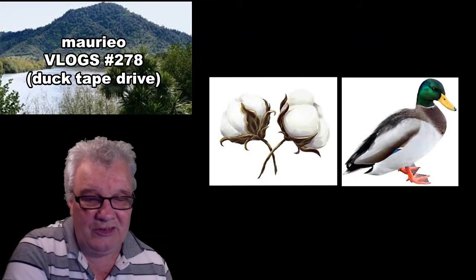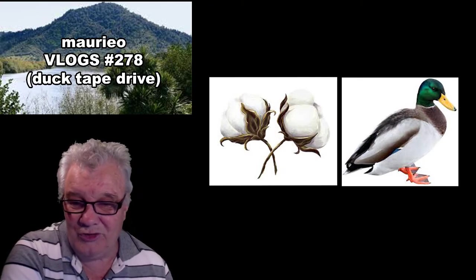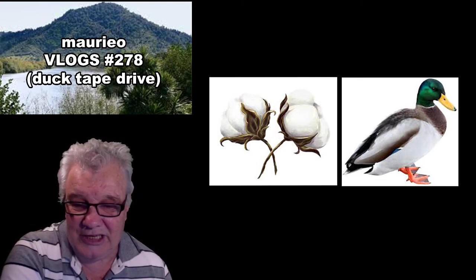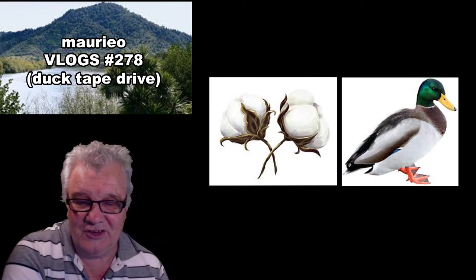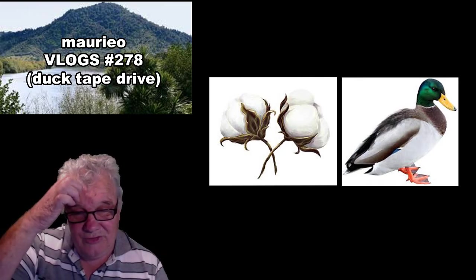Let's have a look at today's background - it's got it all. You can see Tauperi Mountain and the Waikato River that we came past. I'll probably do some further videos in a bit more detail on Tauperi Mountain.